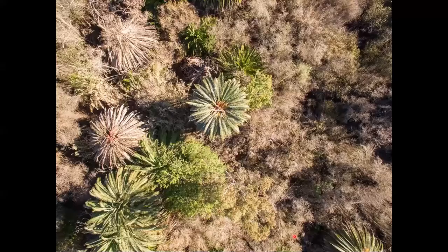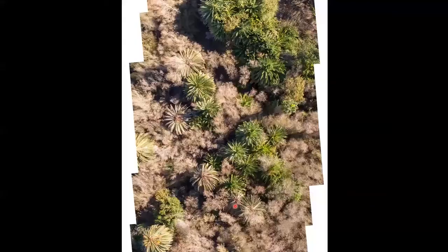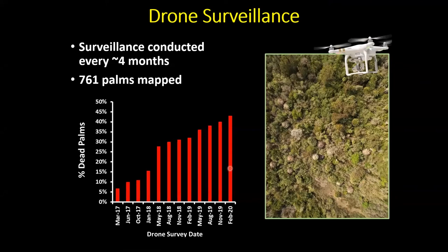The drone is programmed to fly the same route every time, at the same height and stopping at the same spots to take high-resolution photographs stitched together into a photo map. It's easy to distinguish healthy palm trees from those killed by the weevil. We've numbered all palms and tally new deaths at each flight. When we started, there was about 6% standing mortality. That has steadily increased to about 42-43% of the 761 palms in the Sweetwater Reserve now killed by South American palm weevil.